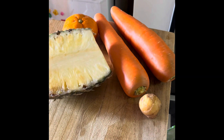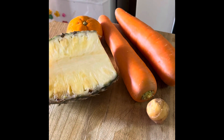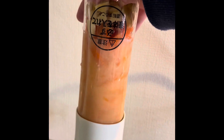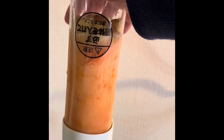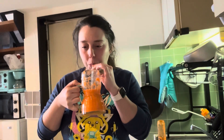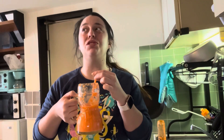Okay here's our last smoothie. It is pineapple, orange, ginger, and two carrots. There's actually so much more of this. And I have a feeling it's gonna taste so carrot-y. Yeah I'm not a huge fan, but it is not terrible. It is drinkable but...